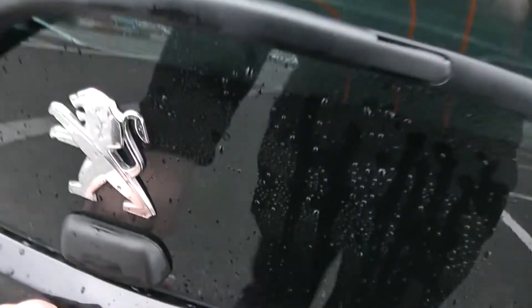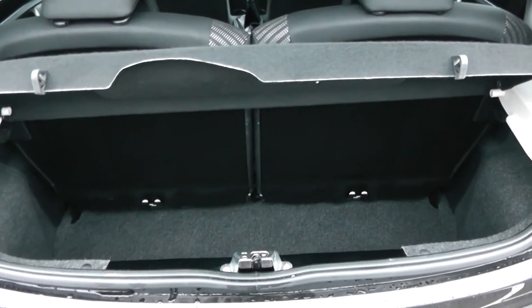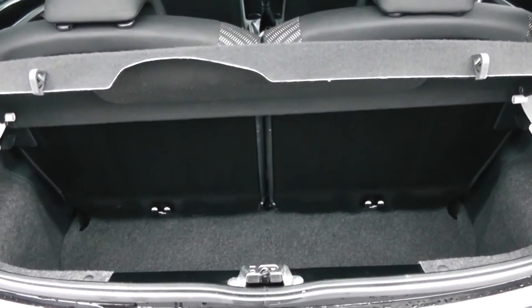I'm going to go inside now, starting with the boot. Decent sized boot space there for a small vehicle, with 50-50 rear seat splits in the eventuality you need to pop your seats down to accommodate some extra luggage.